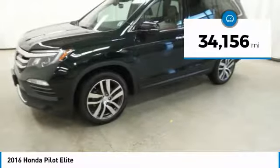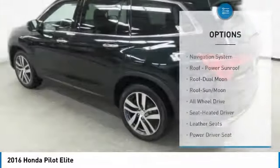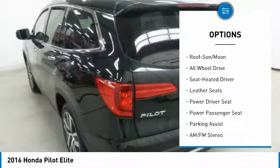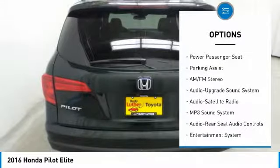This vehicle has less than 35,000 miles. Here are some of this vehicle's great options: navigation system, all-wheel drive, power passenger seat, quad seating, anti-lock braking system, traction control.